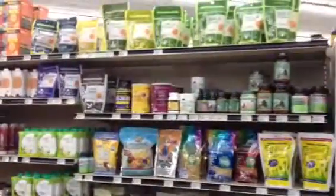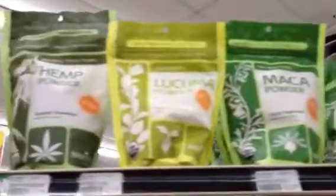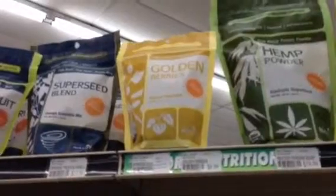Take a step back a little bit so you can see the full effect of it. Here we have the maca and the lucuma powder, the hemp seed powder, and golden berries — one of my favorites. They add a nice little punch to your green smoothies.